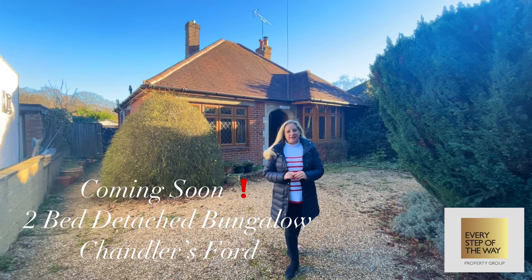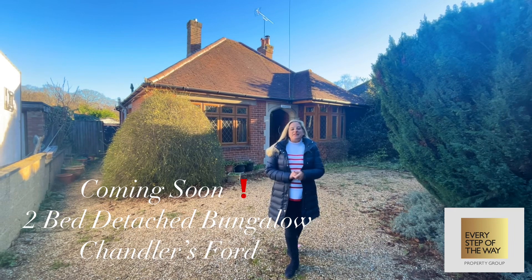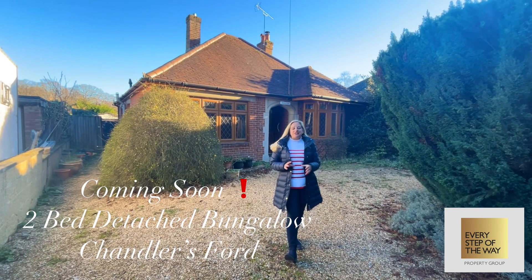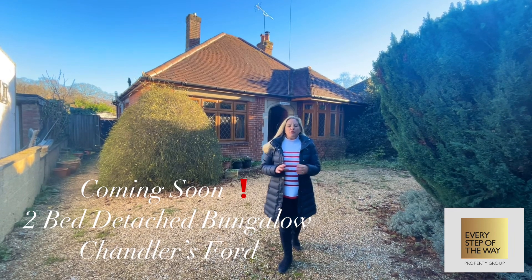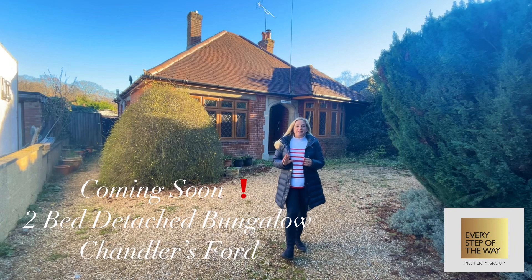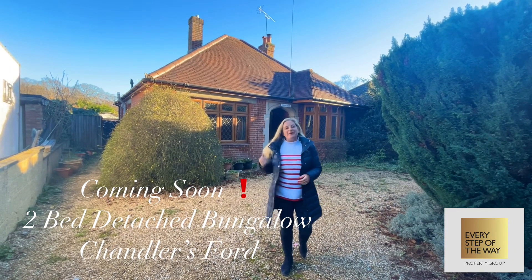Hi, I'm Celeste from the Every Step of the Way Property Group, and today I'm in Chandler's Ford. I'm delighted to bring to the market this two bedroom detached bungalow situated in Park Road. The property sits on a generously sized plot and offers potential for both extension and improvement, subject to the relevant planning consents. Come on in and take a look.